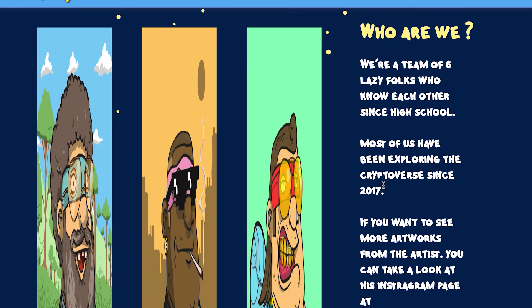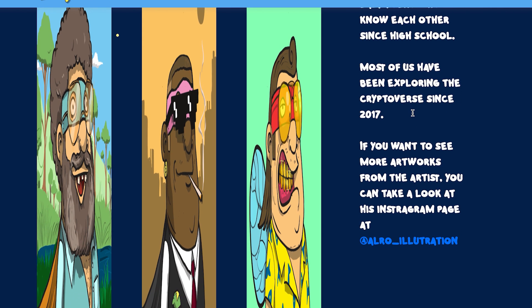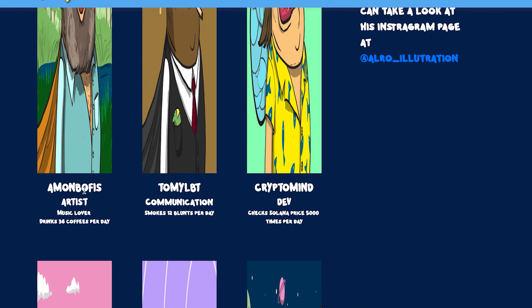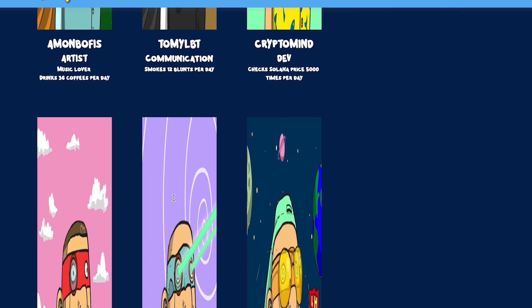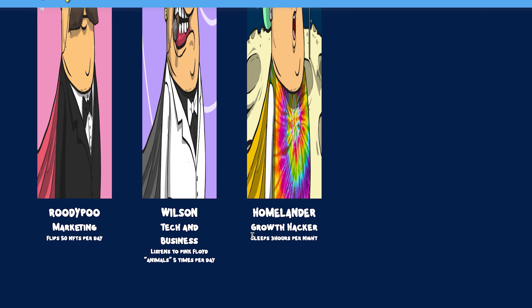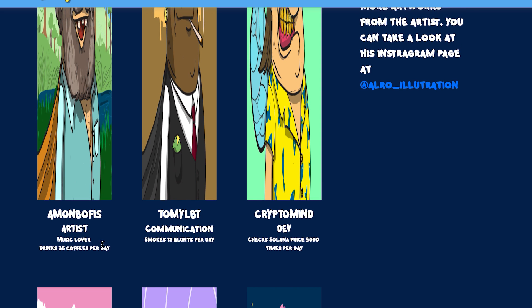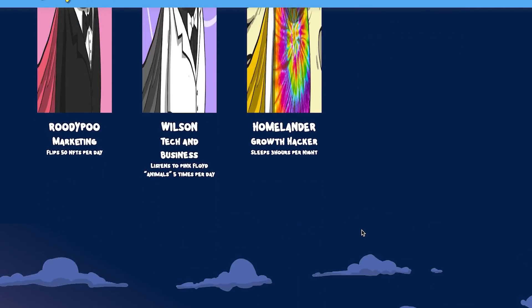A little about the team — it's six lazy folks who have known each other since high school. Most of them have been exploring the cryptoverse since 2017, the first bull run. The artist is alroillutration on Instagram. Team members include Amon Bofius, TommyLBT the crypto-minded developer, RoadiePoo, Wilson, and Homelander the growth hacker who sleeps three hours per night. RoadiePoo flips 50 NFTs per day, one member listens to Pink Floyd's Animals five times a day, another checks Solana price 5,000 times per day, one smokes 12 blunts a day, and the music lover drinks 36 coffees per day.